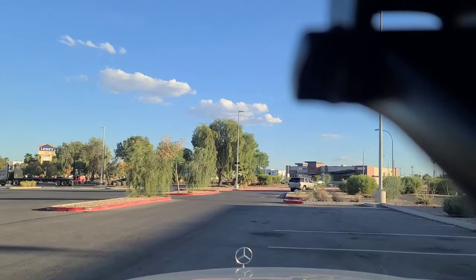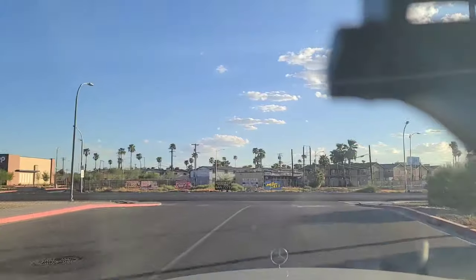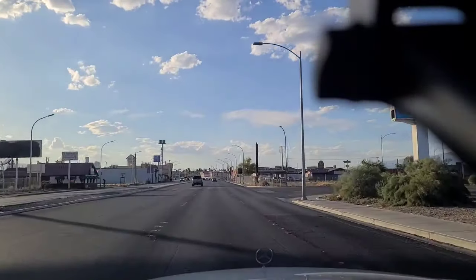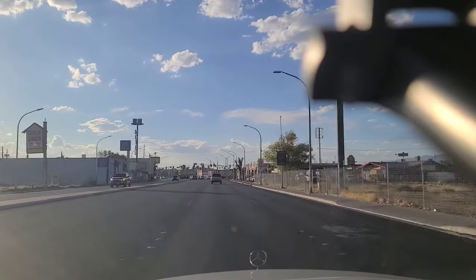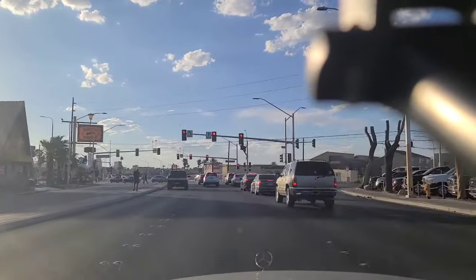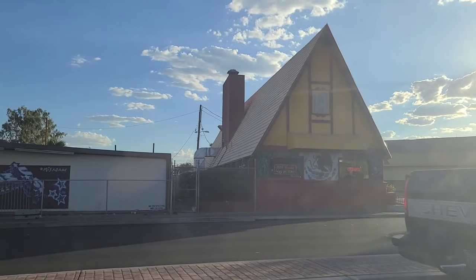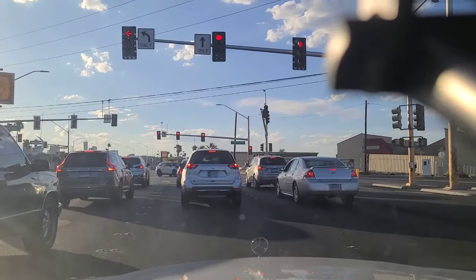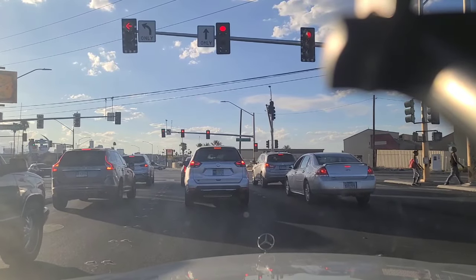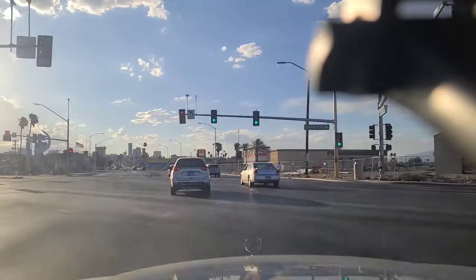Welcome back to the Vegas Don channel, here off of Boulder Highway and Charleston Boulevard, trying to exit Wildfire Station Casino — that's another brand of casino around town here on Boulder Highway. You can see it just narrows in as it gets closer to downtown, eventually becoming Fremont Street.